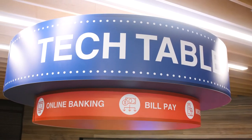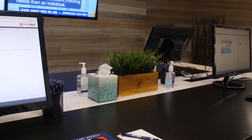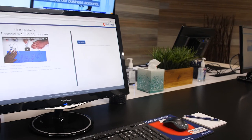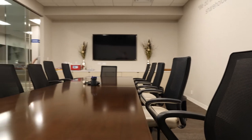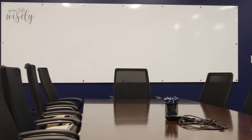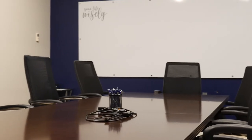The Tech Table was a resource that we wanted to have available for our community. It's a place where they can come and use a computer, learn how to use our online banking app, sign up for e-statements. We have things like our classroom, places where they can come and plug in and hang out with their laptops, do work. They can use our space for meetings — board meetings, Kiwanis Club, whatever our community needs space for — it's their space to come and use.